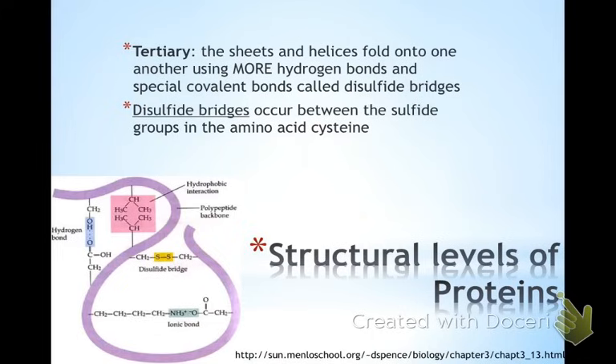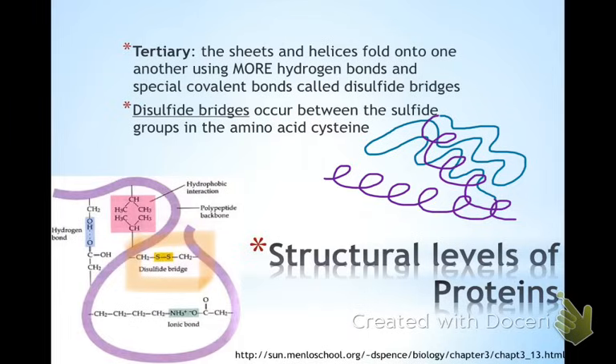Tertiary structures: secondary was just the helical or pleat shapes. Now we're looking at having those sheets and helical shapes fold onto each other, using more hydrogen bonding — lots of hydrogen bonds holding these proteins together. There is one special type of covalent bond that forms between cysteine, a type of amino acid that has sulfur in it. Not all proteins contain sulfur, but some do when they have cysteine, and that is called a disulfide bridge. The coils and pleats all fold onto themselves, forming spaces for reactants, for things to bind, for reactions to happen, because a lot of these proteins are doing something in your body.